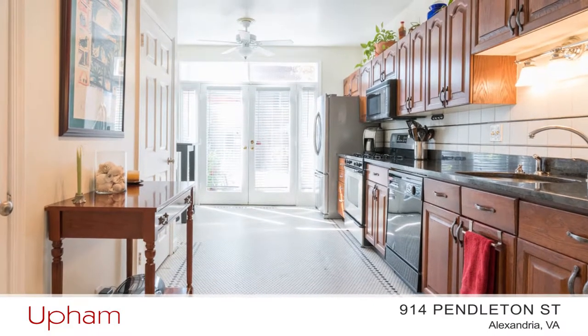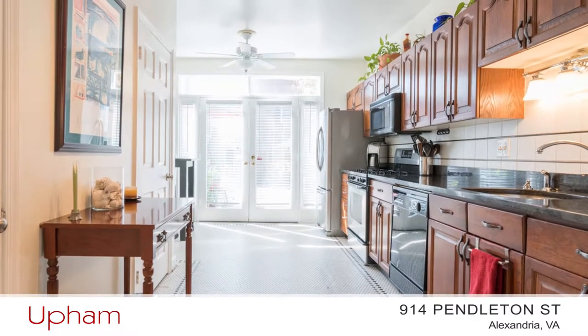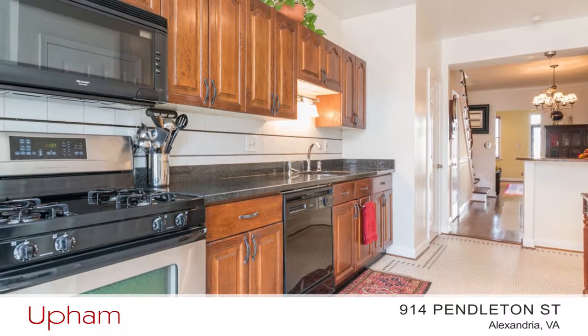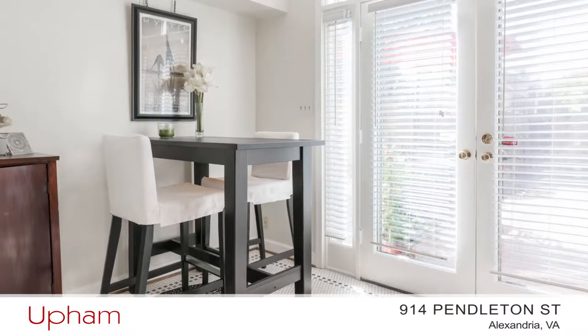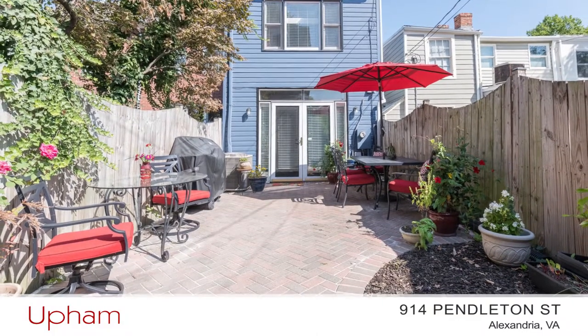From the dining room, you enter the gourmet kitchen with subway tile floor, granite counters with tile backsplash, plenty of cabinet space, a breakfast area, and double doors open to the fenced rear patio.